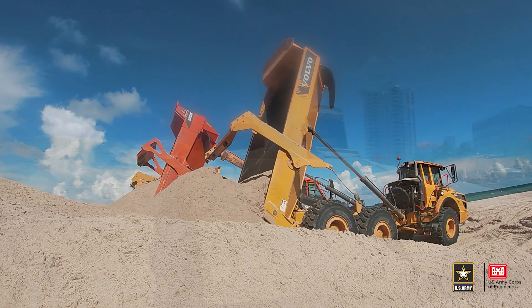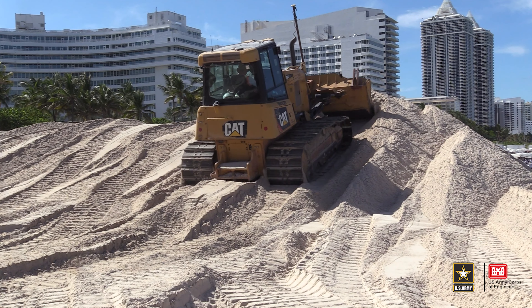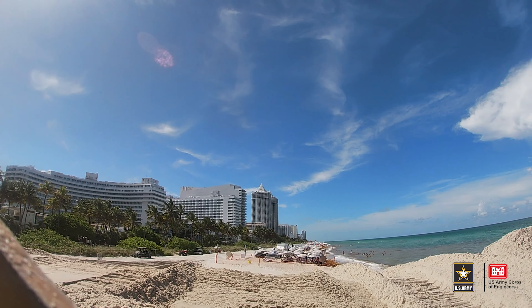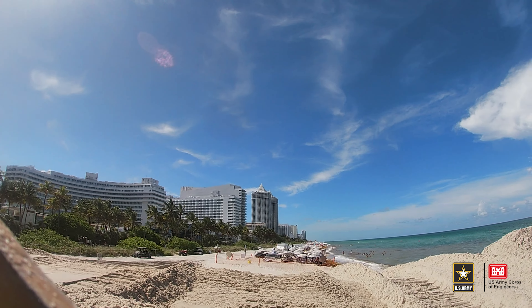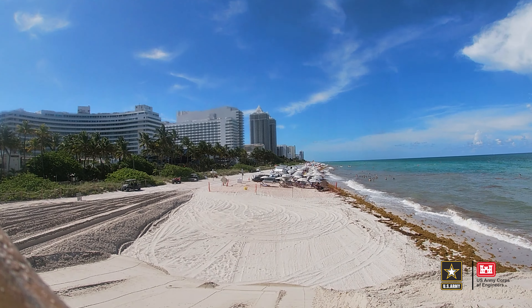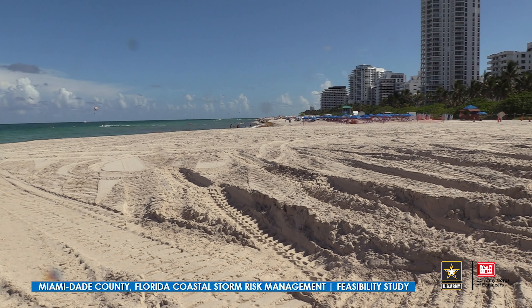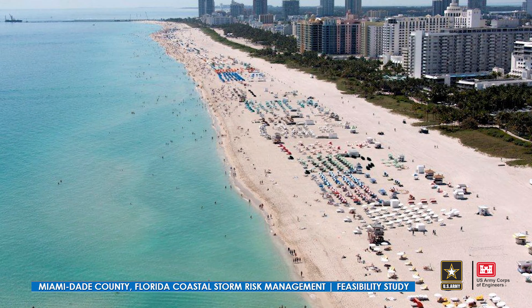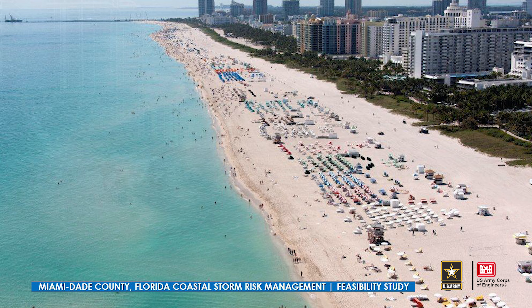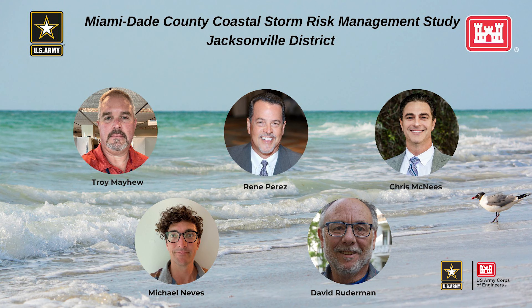Moving into the future, what we're recommending with this plan is using a lot of the sand that's already in the system, because it's more economical and more efficient. We'll also be using newly identified offshore sand sources for getting sand onto the beach. This study is basically going to ensure the continued coastal storm risk management for the shoreline of Dade County between Baker's Haulover and Government Cut.